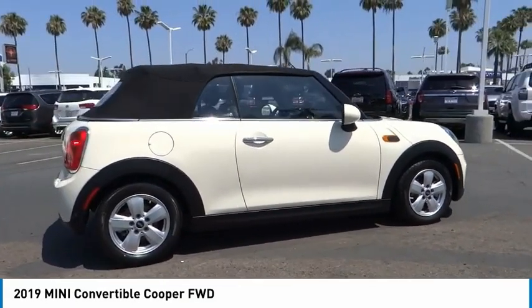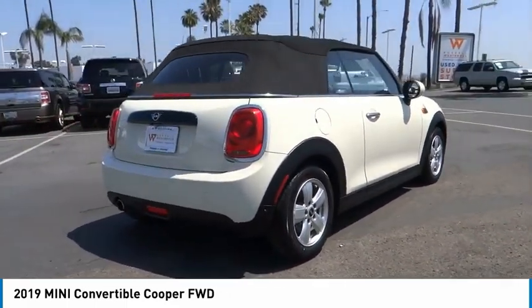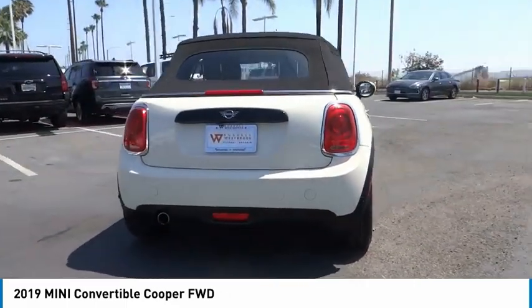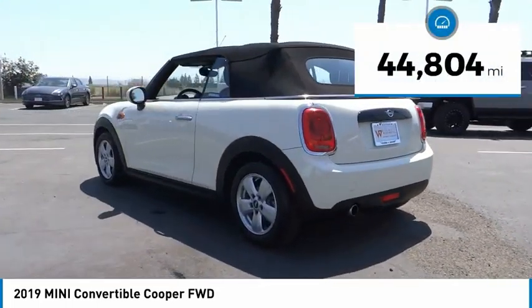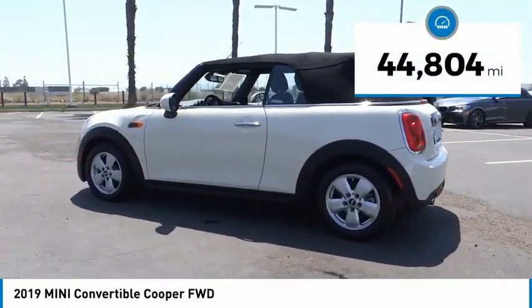This is the car that just sips gas. Even if that isn't your concern, the Convertible allows you the same go-kart feel as driving the standard hardtop. This vehicle has less than 45,000 miles.